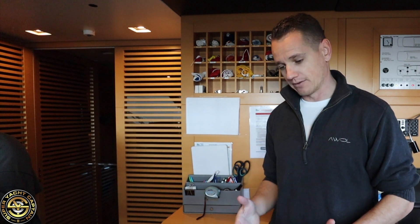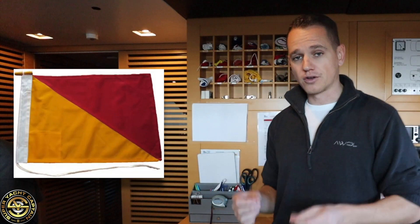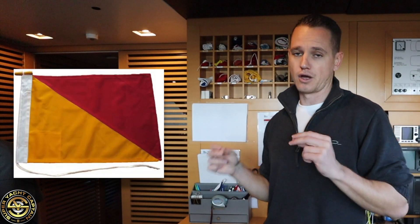Moving on, we have N for November. November means no, or negative. One of the call signs for a distress signal is if you fly November over Charlie — no/negative over yes/affirmative. If you see the two flags in a vertical line, it means it's a distress signal.